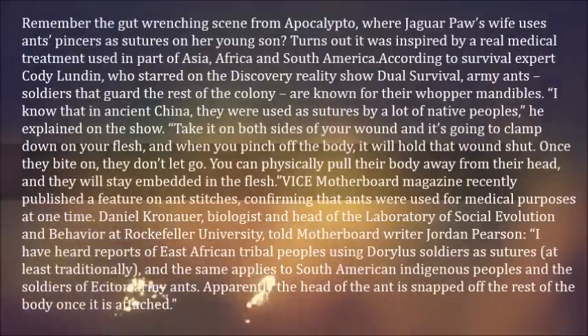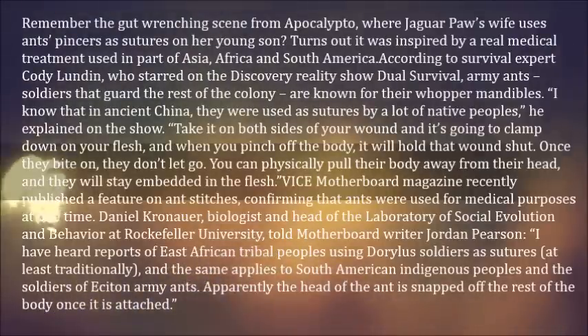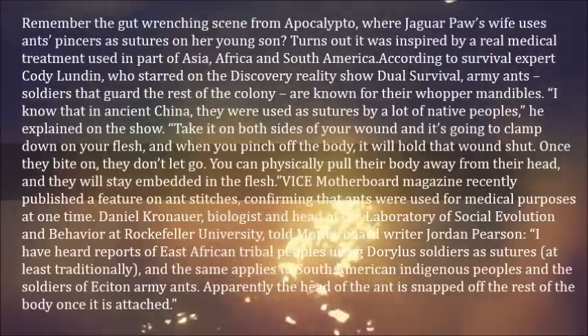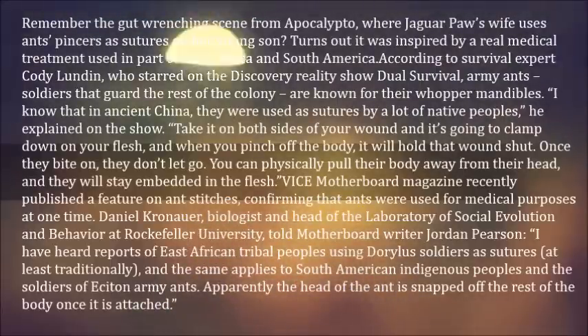Take it on both sides of your wound and it's going to clamp down on your flesh, and when you pinch off the body, it will hold that wound shut. Once they bite on, they don't let go. You can physically pull their body away from their head, and they will stay embedded in the flesh.